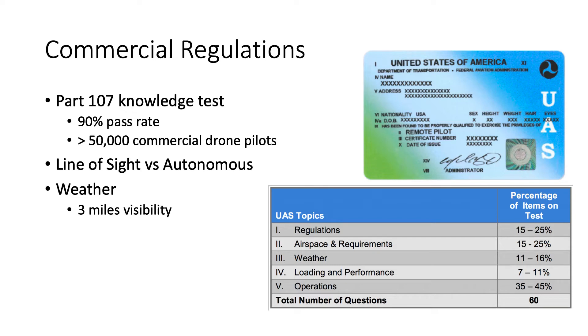There are airspace requirements — Class B, C, D, and E airspace to think about, whether it's towered or untowered airports. Visibility, loading performance — the more weight we put on, the less duration we can fly. The commercial license test is 60 questions, 70% to pass, $150, and good for two years. Those are the current regulations as they stand.